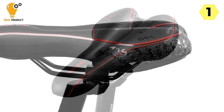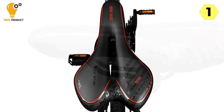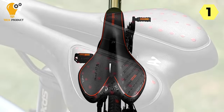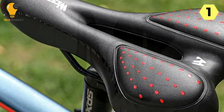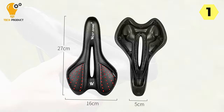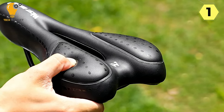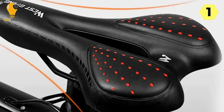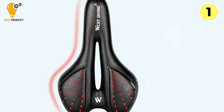The saddle's scientific and ergonomic design minimizes friction between the inner thigh and the saddle, making each pedal stroke smoother and more enjoyable, while also contributing to better riding posture. Cyclists looking for improved performance will appreciate the streamlined shape — the narrow front end reduces wind resistance for more efficient rides, while the wide rear end provides ample seating area and stability. The PU leather surface features dense polka dots that significantly increase friction, helping prevent sliding during climbs and sprints.